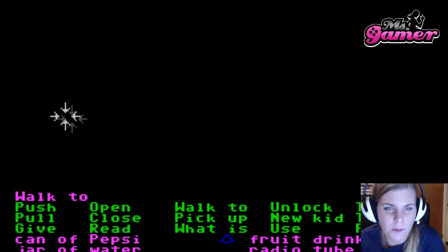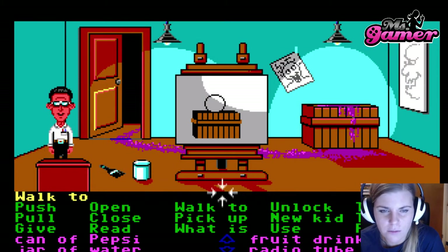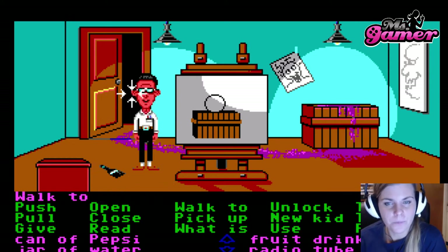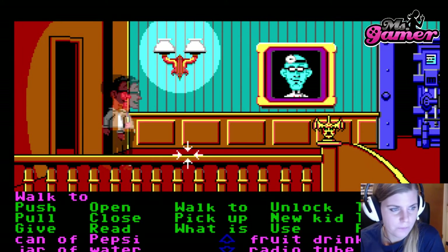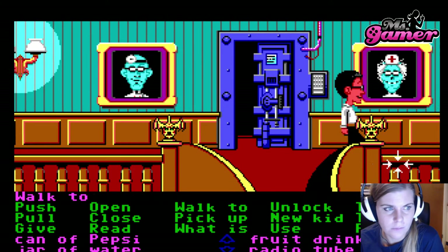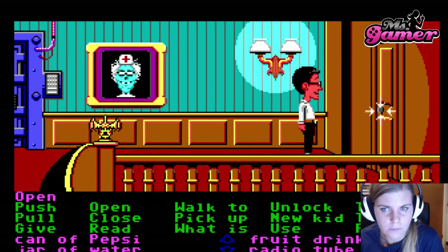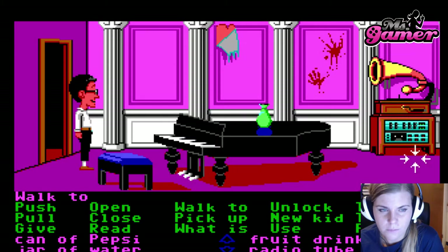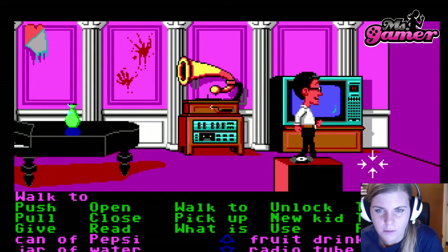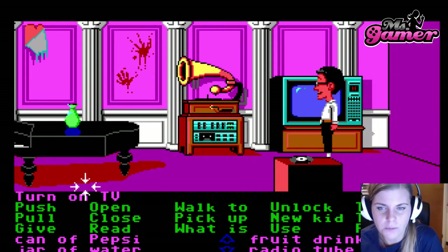Okay, back to the hallway. I'm going to open the doors one by one. And here we are. We need the bowl of wax fruit and we need the paint remover for later. And here's like a living room area.